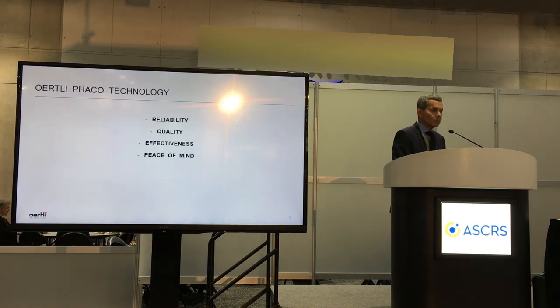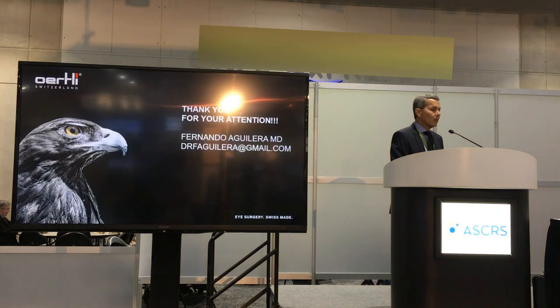For me, with Oertli's EZFACO technology, I have reliability, quality, effectiveness, and peace of mind. I invite you to take a closer look at this technology that has changed the way I operate cataracts. Thank you for your attention.